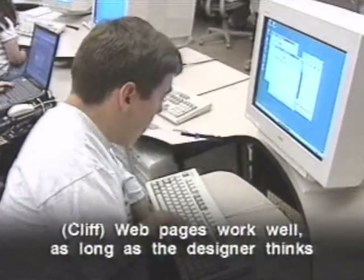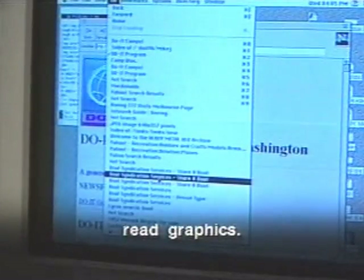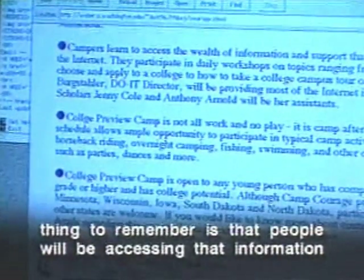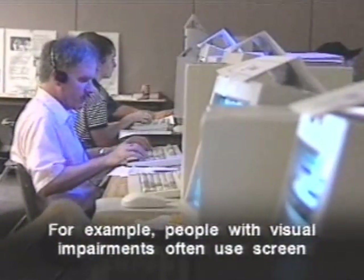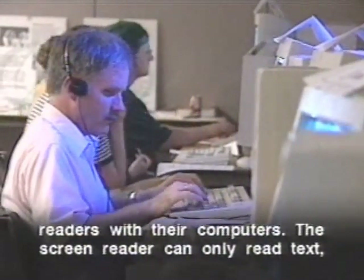Web pages work well as long as the designer thinks about how a screen reader can read it. For instance, a screen reader can't read graphics. In presenting your website information, an important thing to remember is that people will be accessing that information in different ways, and you want to be sure that they can understand and use all of it. People with visual impairments often use screen readers, which can only read text, not graphics or pictures.